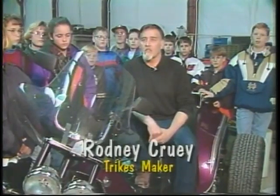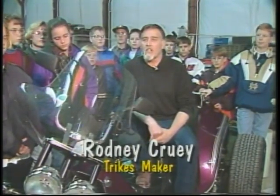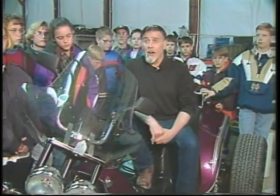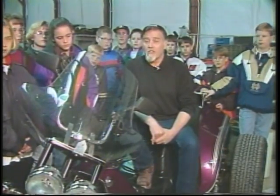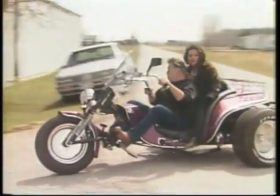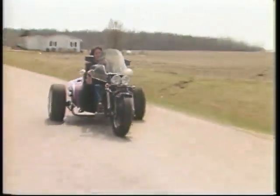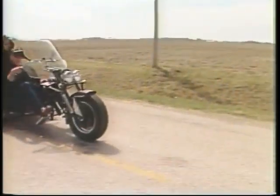When and why did you start this business? I started the business in 1978 because I didn't have the money to buy a trike or a bike at the time, and I thought I'd just build one. How long does it take to build trikes, and why do they call them trikes? It takes approximately 6 to 8 weeks to produce one, and they call them trikes because it's more of a nickname. The Bureau of Motor Vehicles calls them three-wheeled motor vehicles.